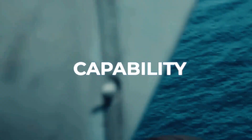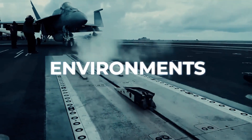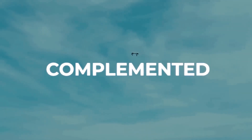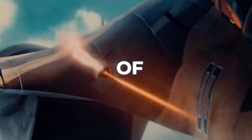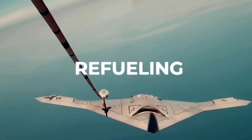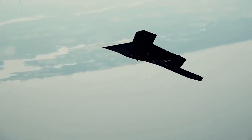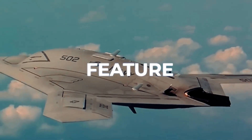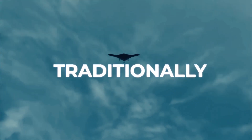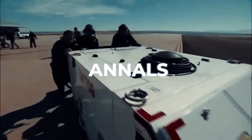The X-47B's capability extends beyond its impressive takeoff and landing prowess. It was designed to operate in high-threat environments, equipped with features that allow it to penetrate enemy defenses undetected. Its stealth technology is further complemented by a payload bay designed to carry a variety of weapons, paving the way for unmanned combat missions. Another groundbreaking capability is its autonomous aerial refueling, which allows the X-47B to extend its operational range and endurance significantly, making it a highly versatile tool for various military operations. This feature marks a significant step in unmanned aviation, demonstrating the ability of drones to perform complex, traditionally pilot-centric tasks.